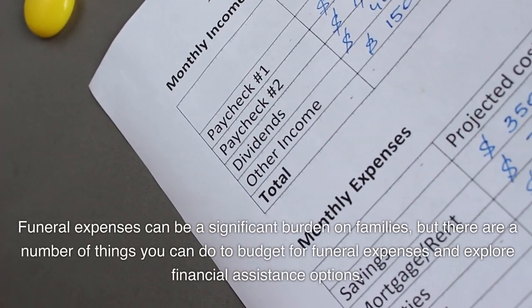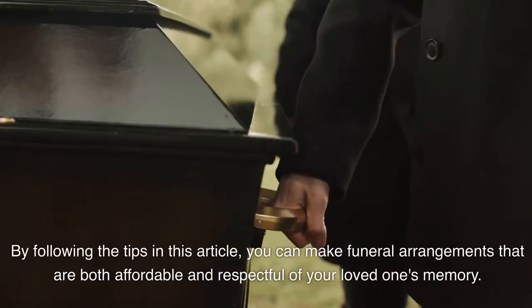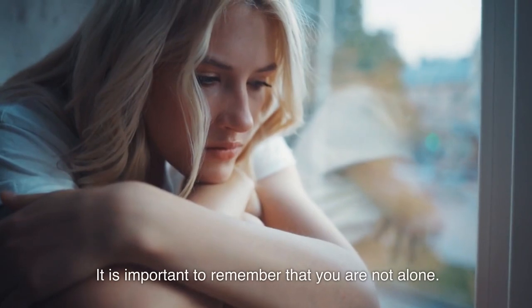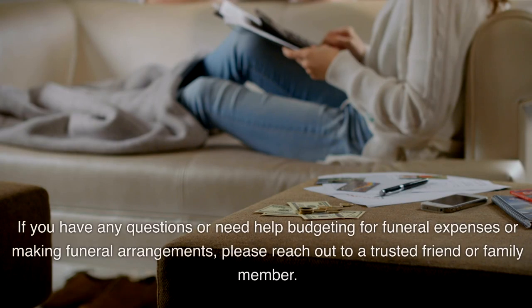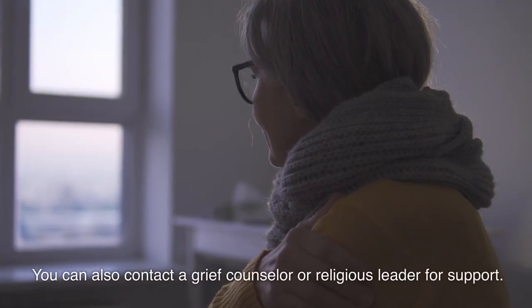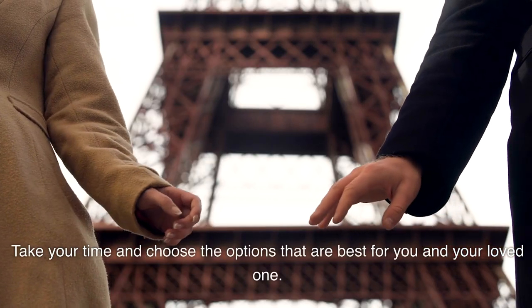Funeral expenses can be a significant burden on families, but there are a number of things you can do to budget and explore financial assistance options. By following these tips, you can make funeral arrangements that are both affordable and respectful of your loved one's memory. The loss of a loved one is a difficult time, and it is important to remember that you are not alone. If you need help, please reach out to a trusted friend or family member, a grief counselor, or a religious leader. Remember that you don't have to make a decision right away — take your time and choose the options that are best for you and your loved one.